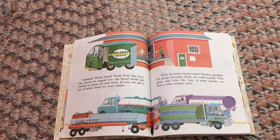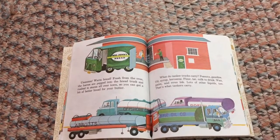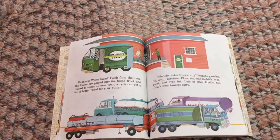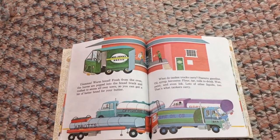Warm bread fresh from the oven — the loaves are popped into the bread truck and rushed to stores all over town, so you can get a bit of better bread for your butter.